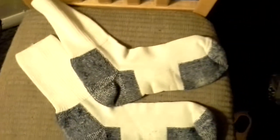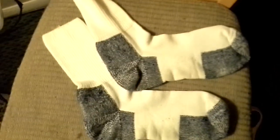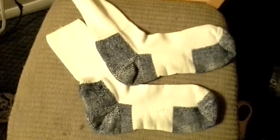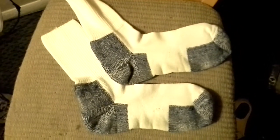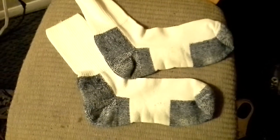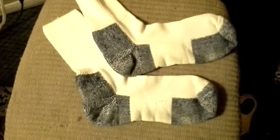So that's it on Thorlo — T-H-O-R-L-O. There should be a link below in case you want to buy some or know where to get them. They are highly recommended. They are quite pricey, but you should probably get a few pairs anyway because they are good for running and they'll make your shoes extra cushy. Thanks so much for watching.